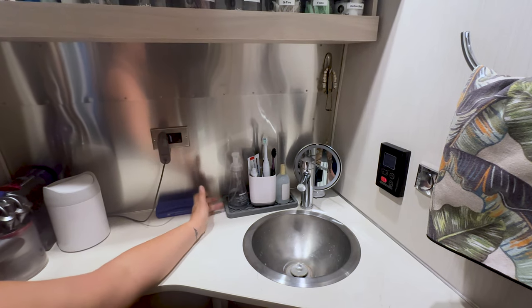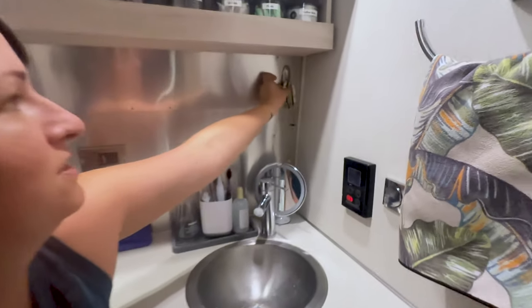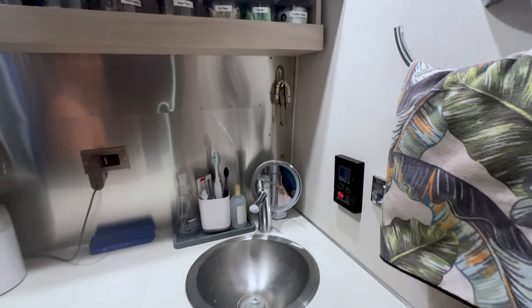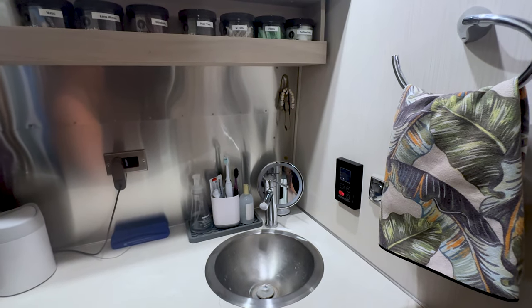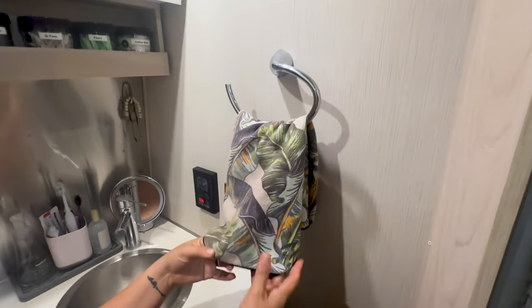One other thing I did was put a command hook on the wall. I hang some of the jewelry I wear more commonly right there, versus digging into my closet where I store other stuff. Just for the things you want to get to easily, having it tucked away in the corner works really well.